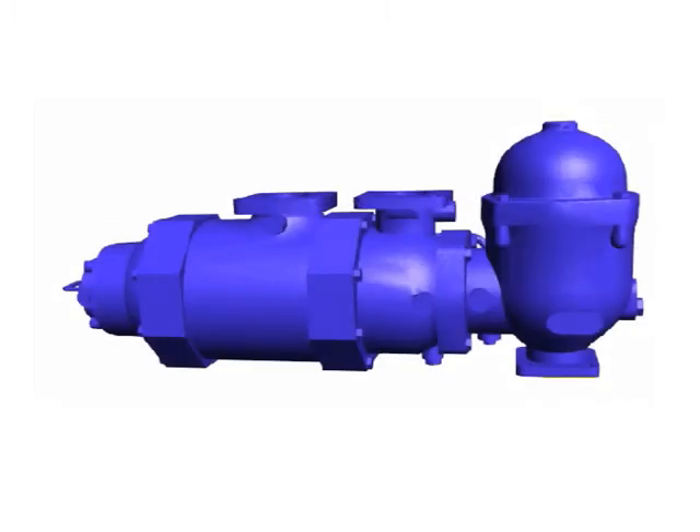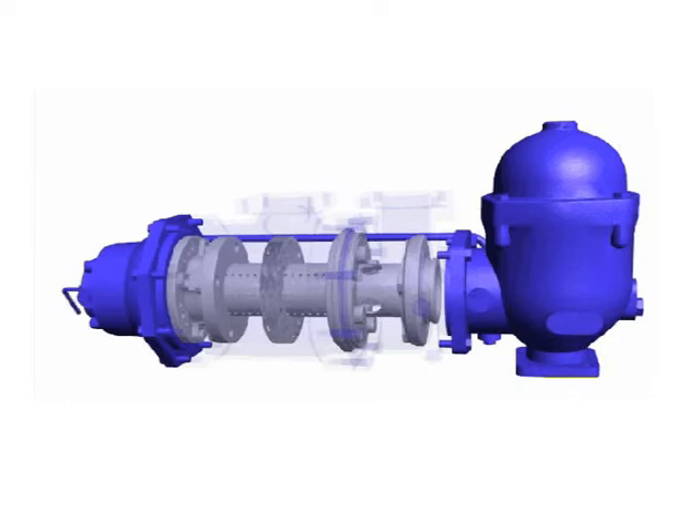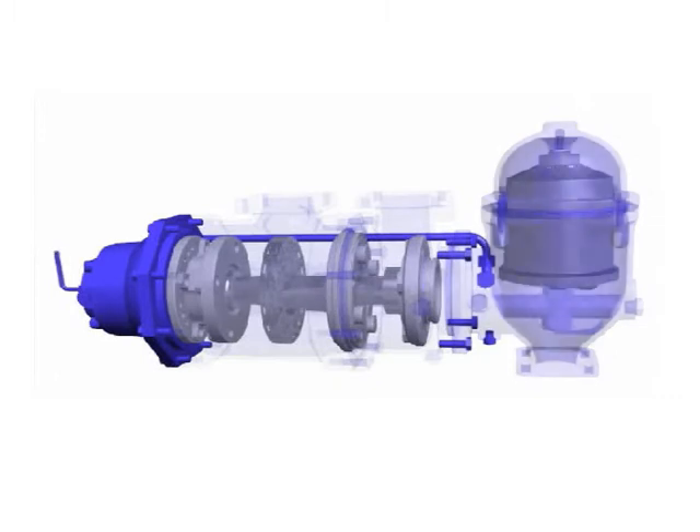Alfa Laval is committed to optimising the performance of our customers' processes, time and time again. The Alfa Laval Eliminator: yet another solution designed to meet today's engine challenges.